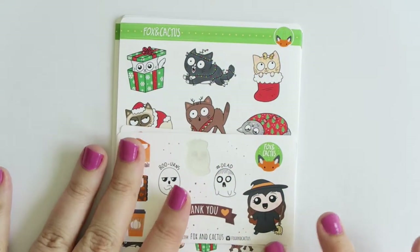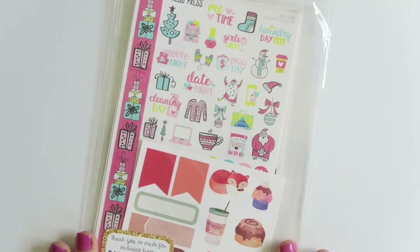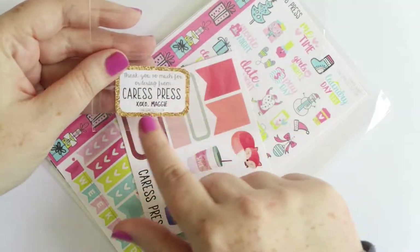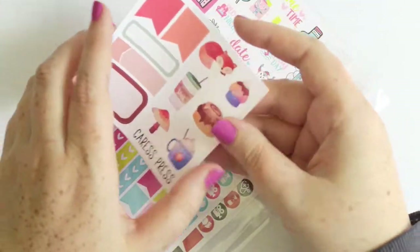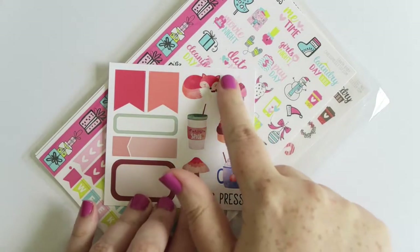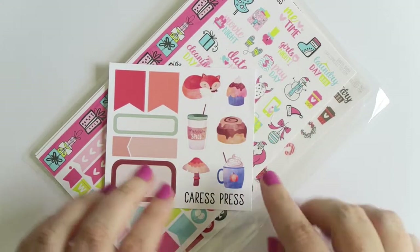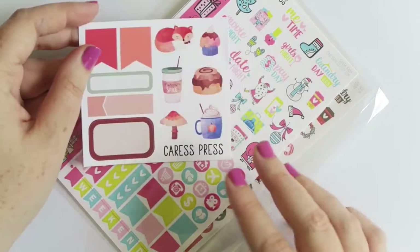I got two Christmas things from Caress Press and she has a cute simple 'thanks so much for ordering' on her main envelope. I just got the new sampler which has some functional stuff and some really cute autumn items - the fox, the cinnamon roll, pumpkin spice coffee - super adorable. I love how she always has really good samplers.